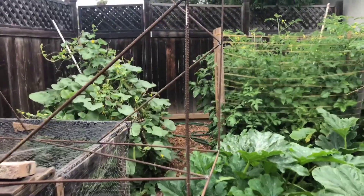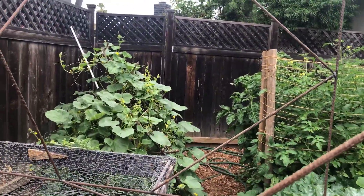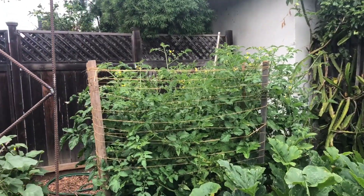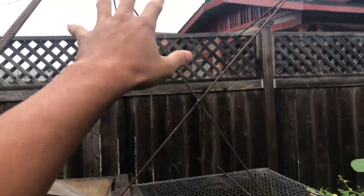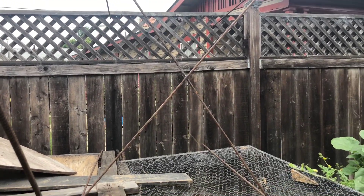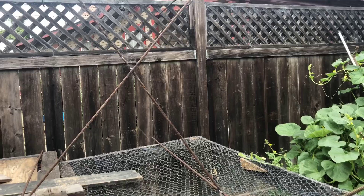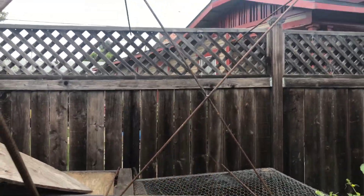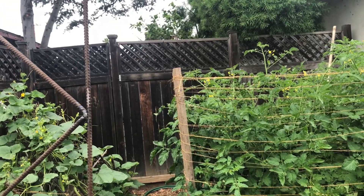We got it all the way back here — it wasn't too hard. The next part is quite a bit harder. We're going to have to squeeze it through that little gap right there and put it right over the tomatoes. The problem is we got this cross section right here, which is basically to provide stability. It's going to sink into the ground about two feet on each side, and this goes in the center, so we're going to have to space out these tomatoes a bit.